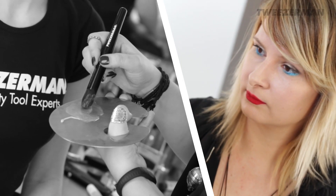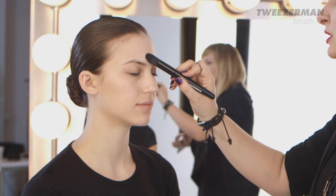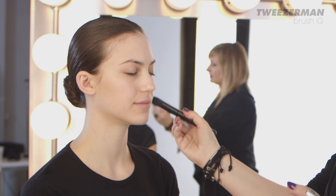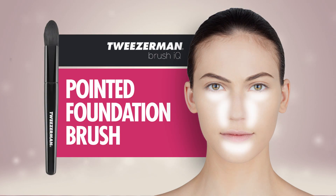A flawless base requires a great primer — find one suitable for your skin type. For example, oily skin uses an oil-free primer. Apply the primer using the pointed foundation brush. The pointed tip is perfectly shaped to fit those hard-to-reach areas around the eyes, nose and mouth.